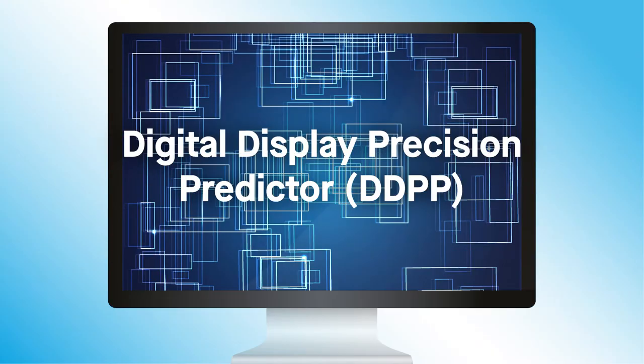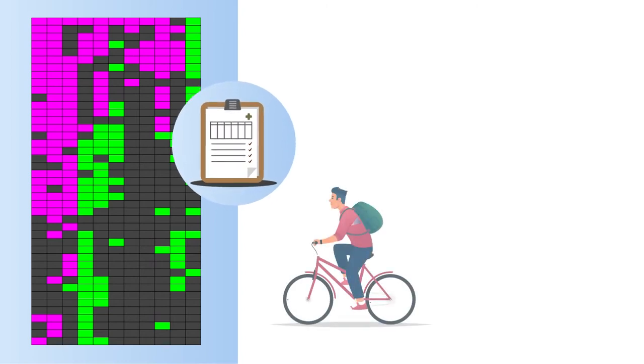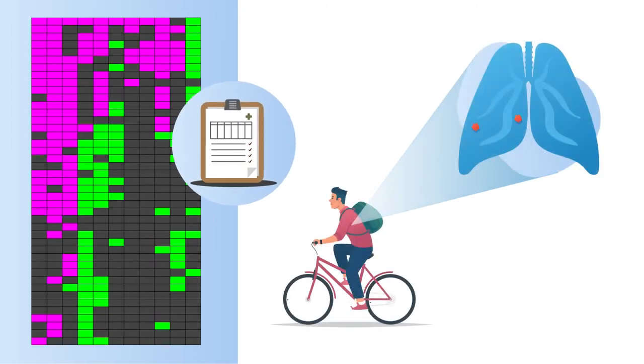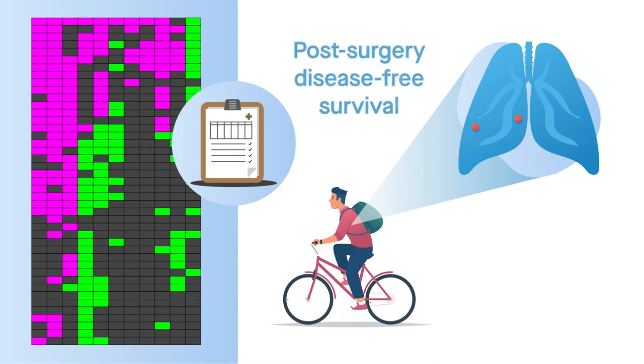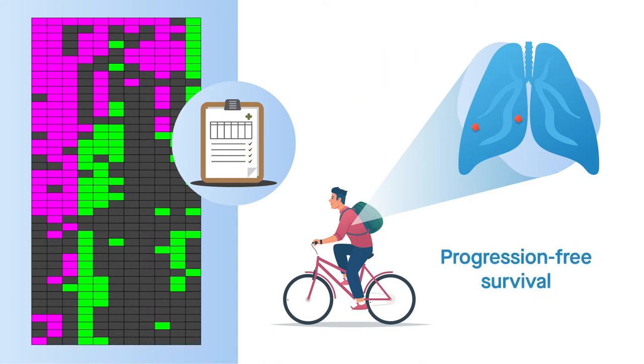The Digital Display Precision Predictor Algorithm, or DDPP, was designed to improve those odds. Trained on transcriptomic and clinical outcome data for patients with advanced lung cancer, the algorithm predicts the duration of post-surgery disease-free survival for patients with early-stage lung cancer. It also predicts the duration of progression-free survival for multiple targeted treatments in patients with locally advanced or metastatic lung cancers.